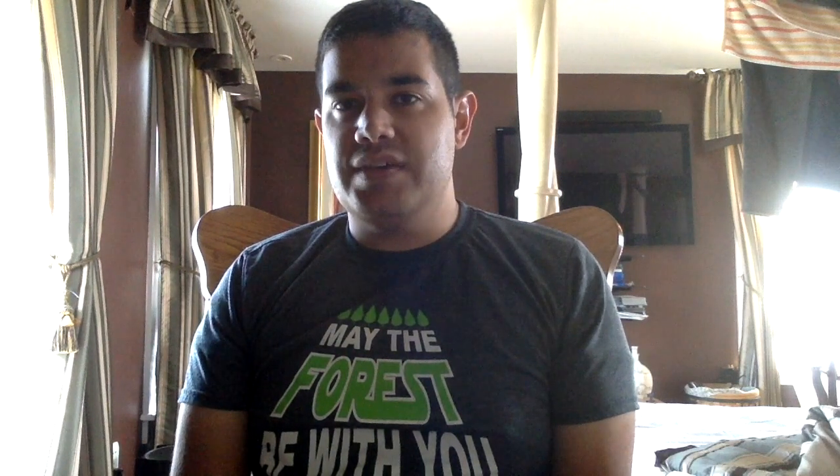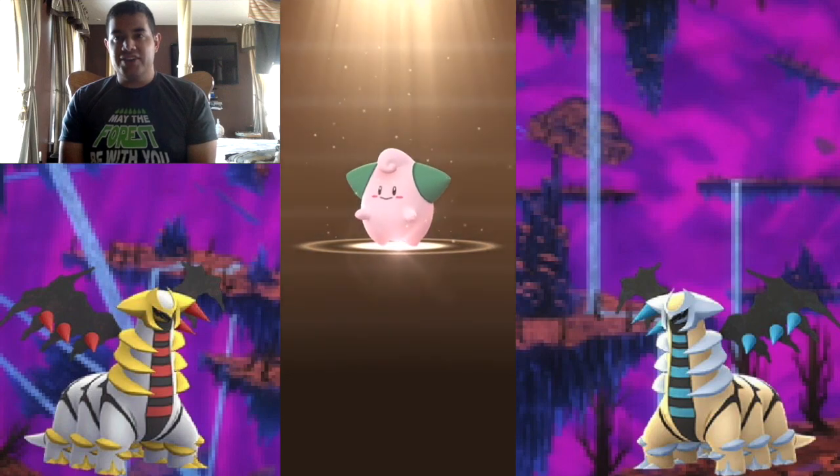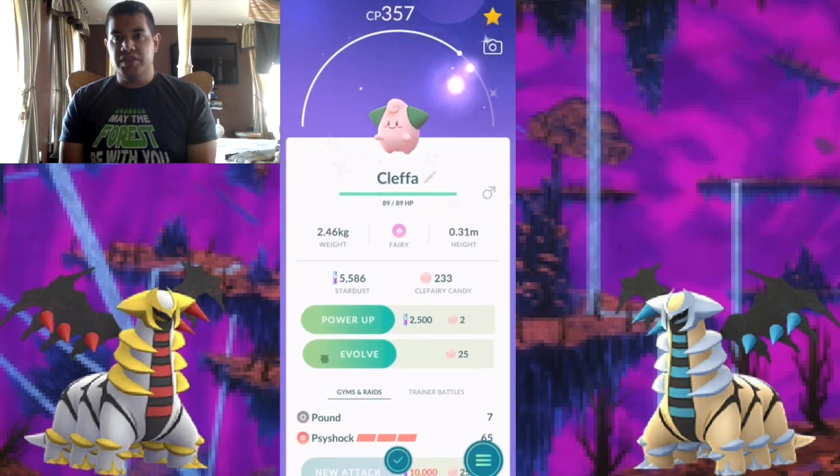Be sure to share it with your friends and family. Now getting back to today's video — to start off, what shiny did I hatch? If you take a look at the screen next to me, I have hatched a shiny Cleffa. By the time I recorded this video, this video was recorded on October 5th.